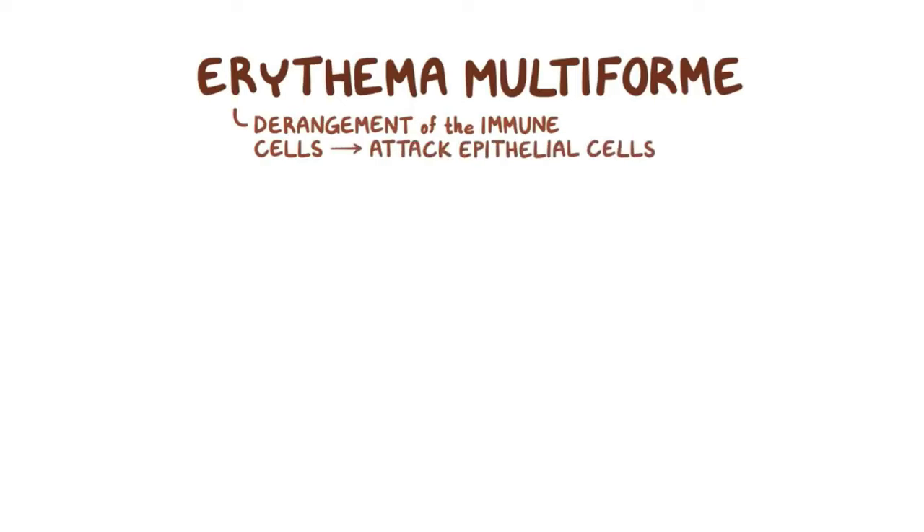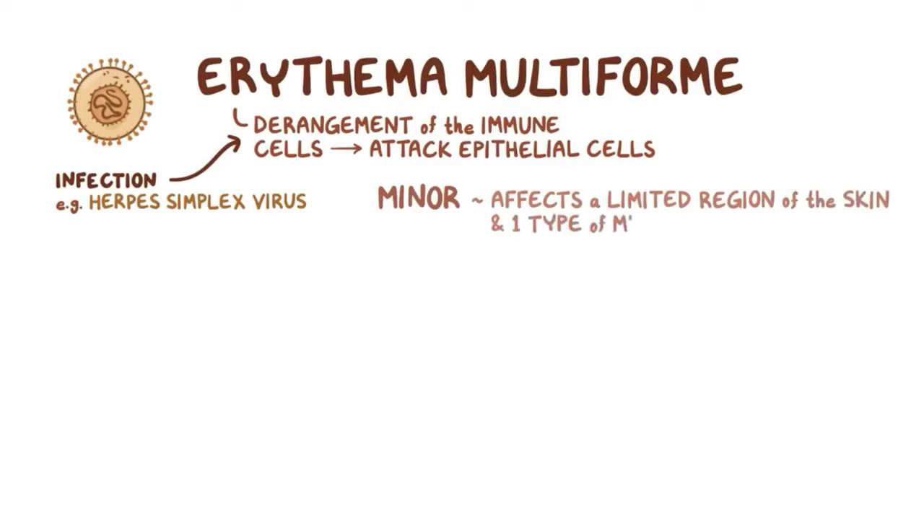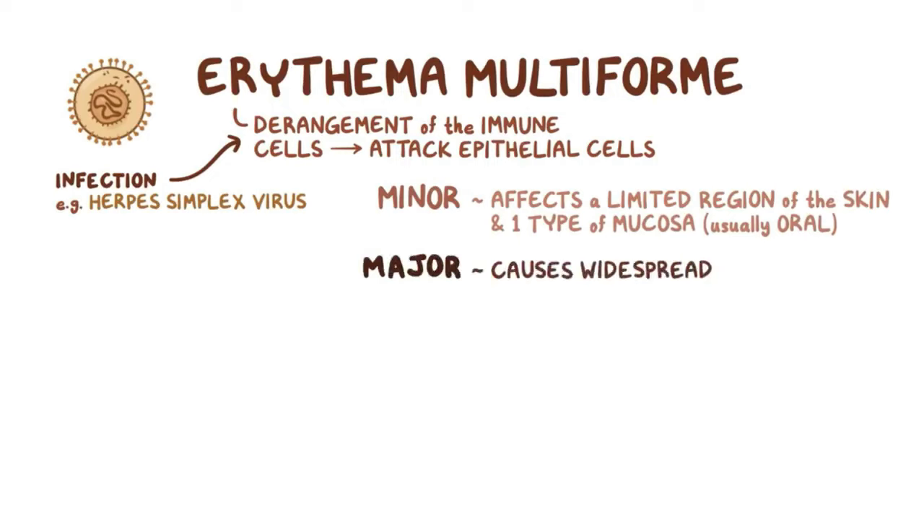As a quick recap, erythema multiforme is a derangement of the immune cells that start attacking epithelial cells, usually triggered by an infection like herpes simplex virus or medications. Erythema multiforme minor affects only a limited region of the skin and one type of mucosa, usually the oral mucosa. Erythema multiforme major causes widespread skin lesions and affects two or more mucosal sites.